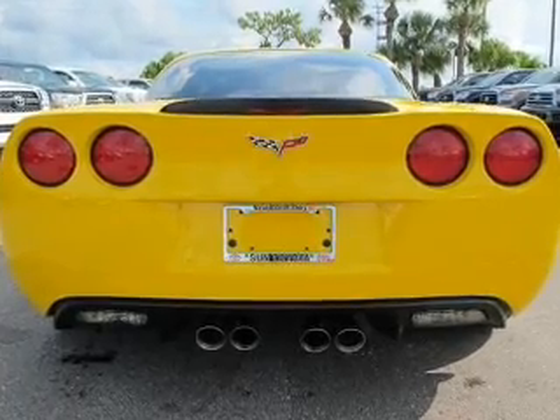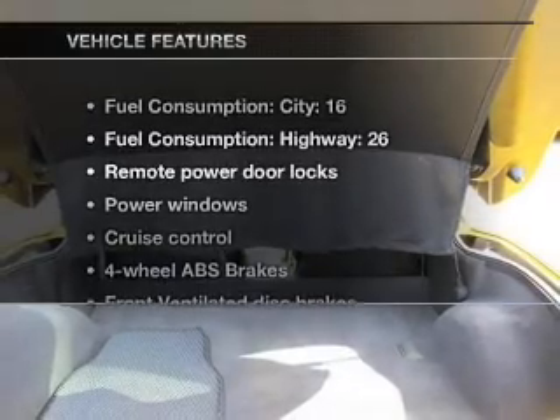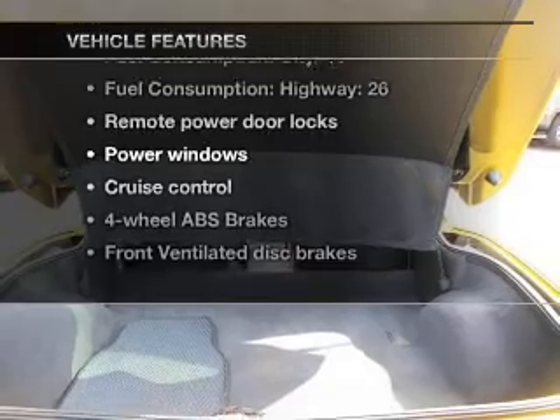Enjoy the comfort of dual temperature controls. And with these notable features, you won't want to miss out on the opportunity to own this amazing ride.